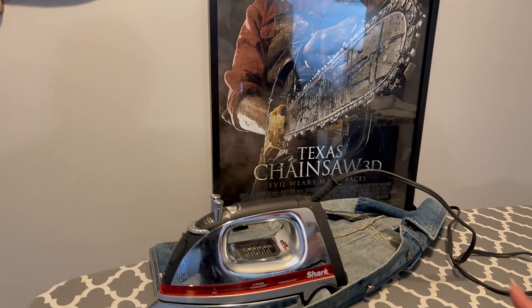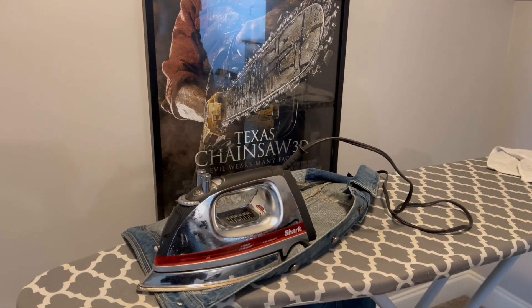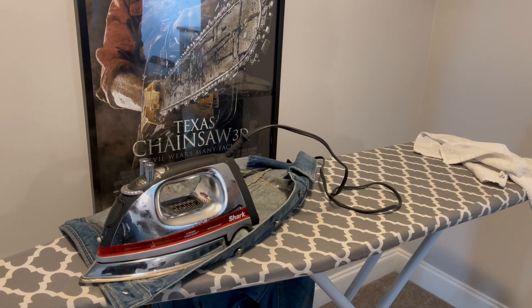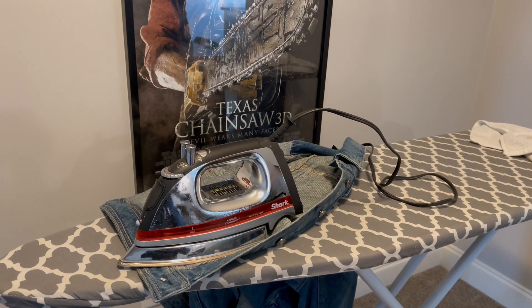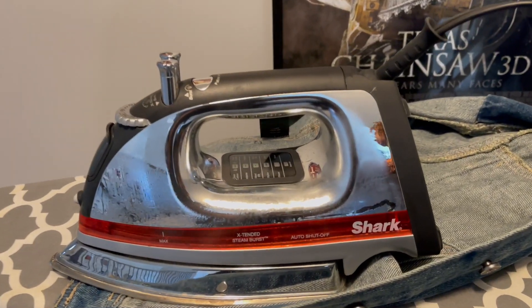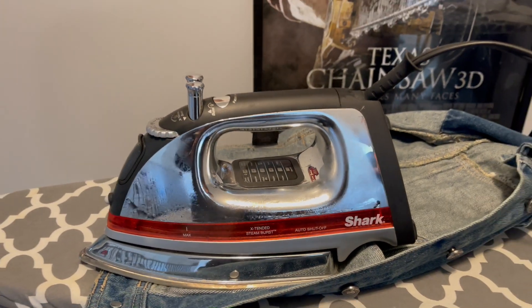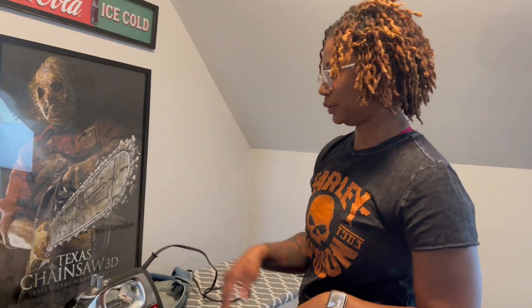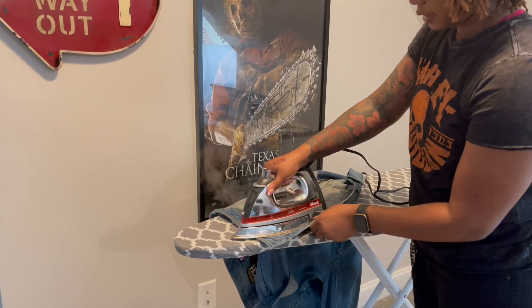We use this Shark iron — I don't know what model number it is but it's a nice iron. Check out Shark, they make some good irons — pick it up from Walmart. Don't drop it though, as soon as it hits the floor it's not gonna work anymore. Purchase the extended warranty!